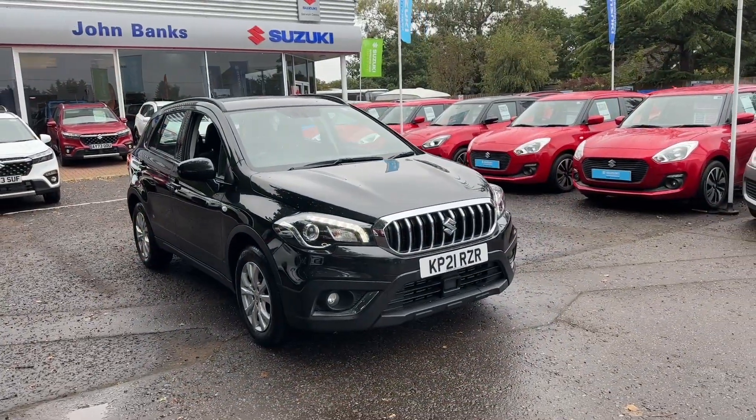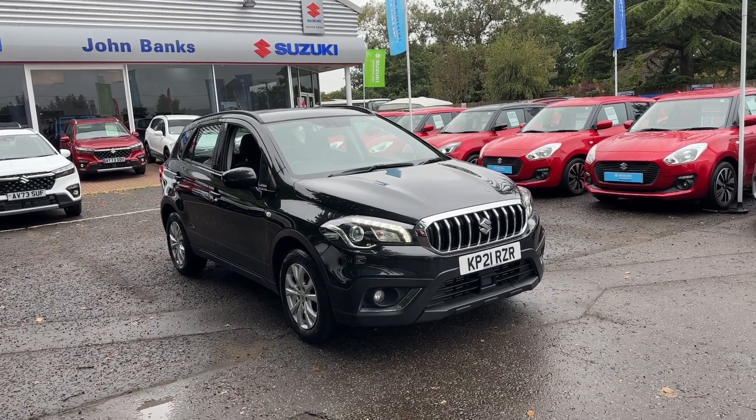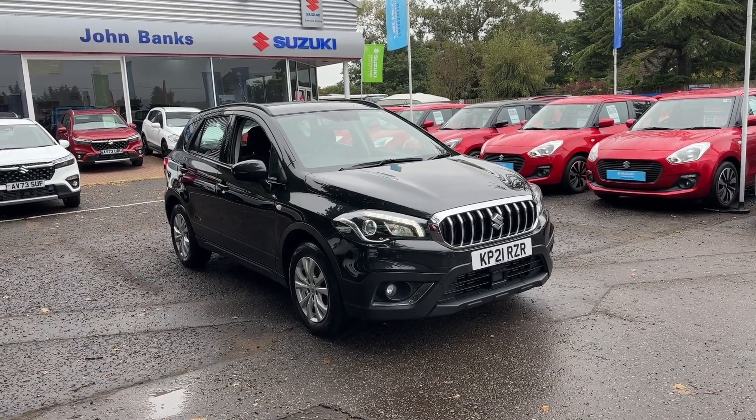If you've got any questions about this car or you'd like to know more, please do get in contact with us by emailing, giving us a call, or just pop into the dealership.